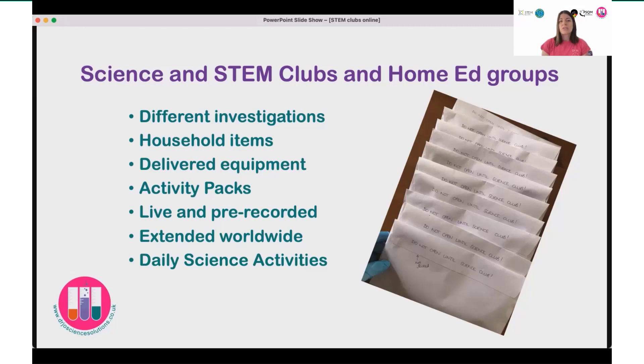I also started posting on social media, lots of daily science activities. So in addition to the weekly science club we were doing online, there were also daily opportunities to look around you and wonder about the world. These extended the reach wider than those just involved in the science club.